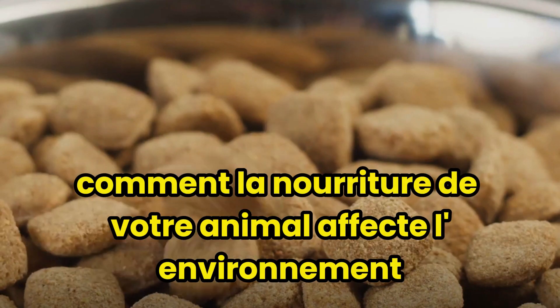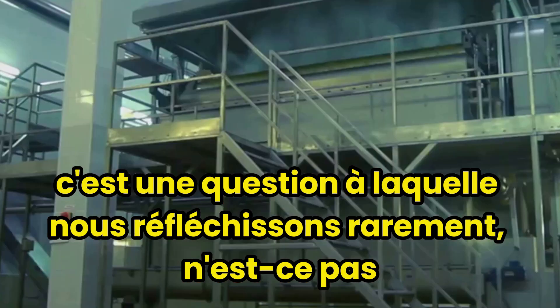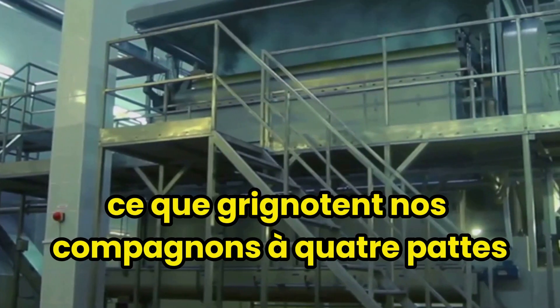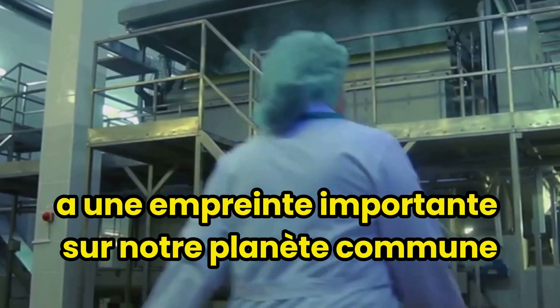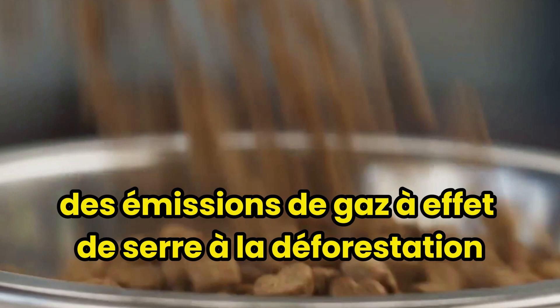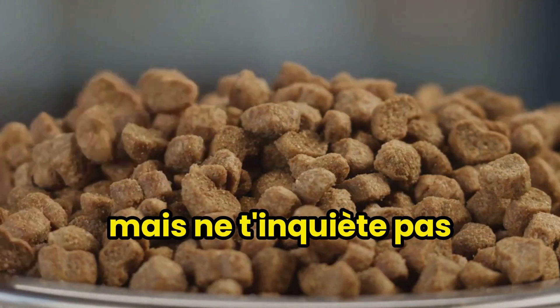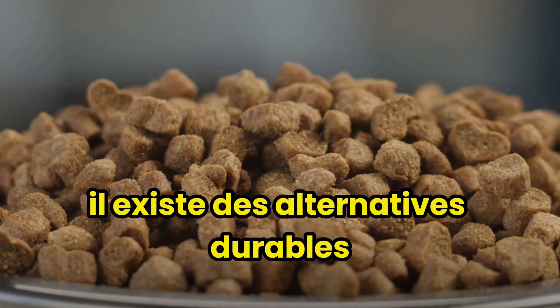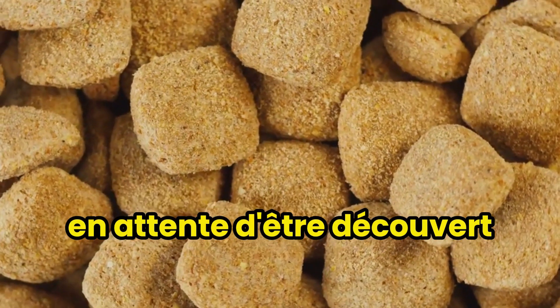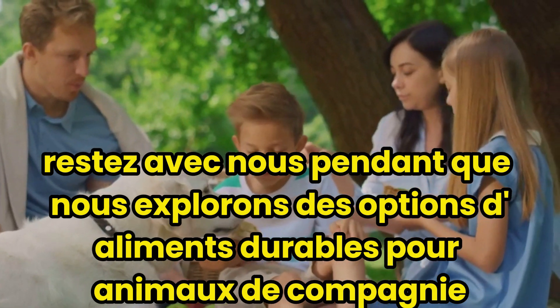Ever wondered how your pet's food affects the environment? It's a question we seldom ponder, but make no mistake — what our four-legged companions munch on has a significant footprint on our shared planet. From greenhouse gas emissions to deforestation, the pet food industry has a substantial impact. But don't worry, it's not all doom and gloom. There are sustainable alternatives waiting to be discovered. Stay with us as we explore sustainable pet food options.